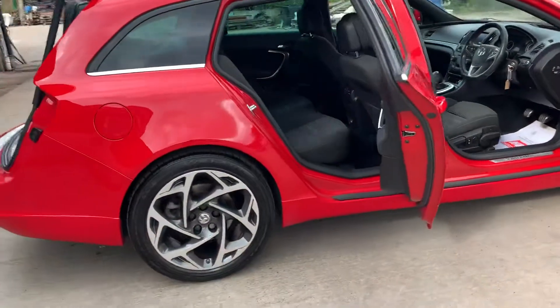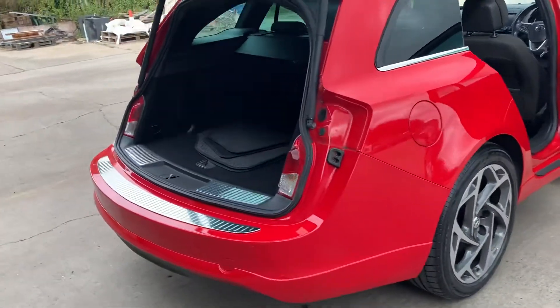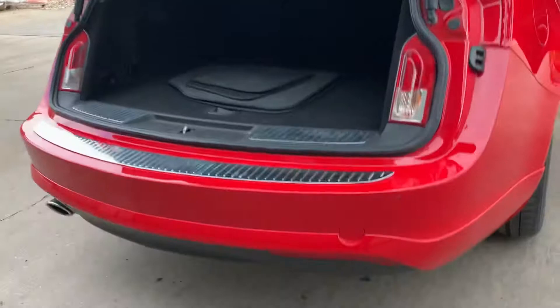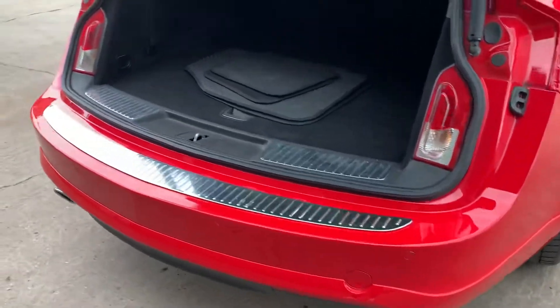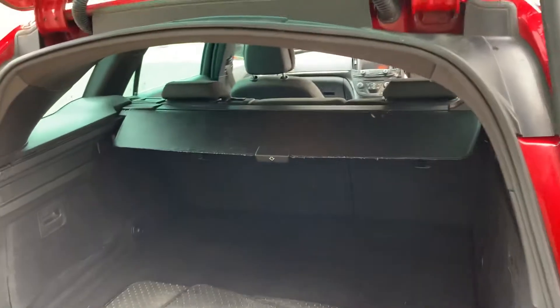This comes with a full service history. It's just been serviced and has also had the cambelt and water pump replacement, rear park assist, and bumper protection.